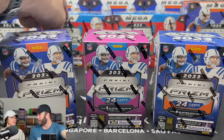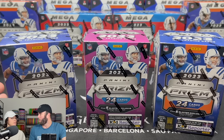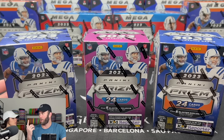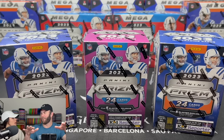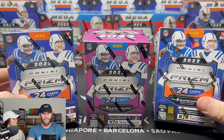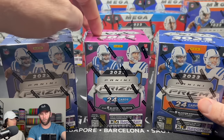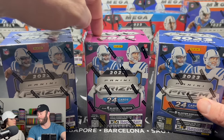I saw someone post that they got this in Florida and I was like, what the flip? They said they got it at their local card shop. So I called the card shops here in Dallas — called two of them — and they're like, we don't have them yet. But I ordered these online. These are $64.95.